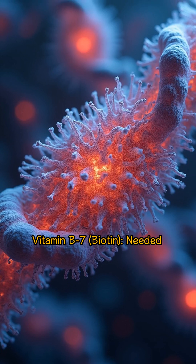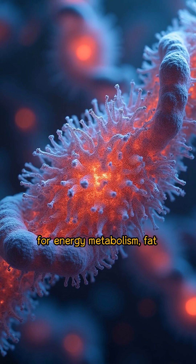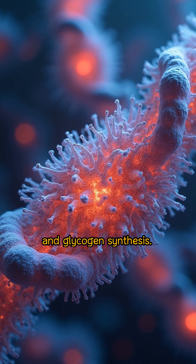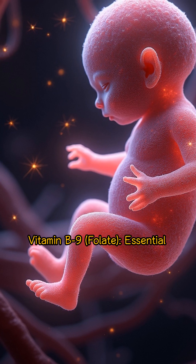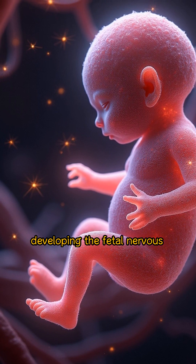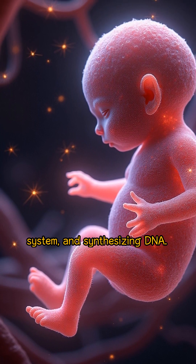Vitamin B7, biotin, is needed for energy metabolism, fat synthesis, amino acid metabolism, and glycogen synthesis. Vitamin B9, folate, is essential for forming red blood cells, developing the fetal nervous system, and synthesizing DNA.